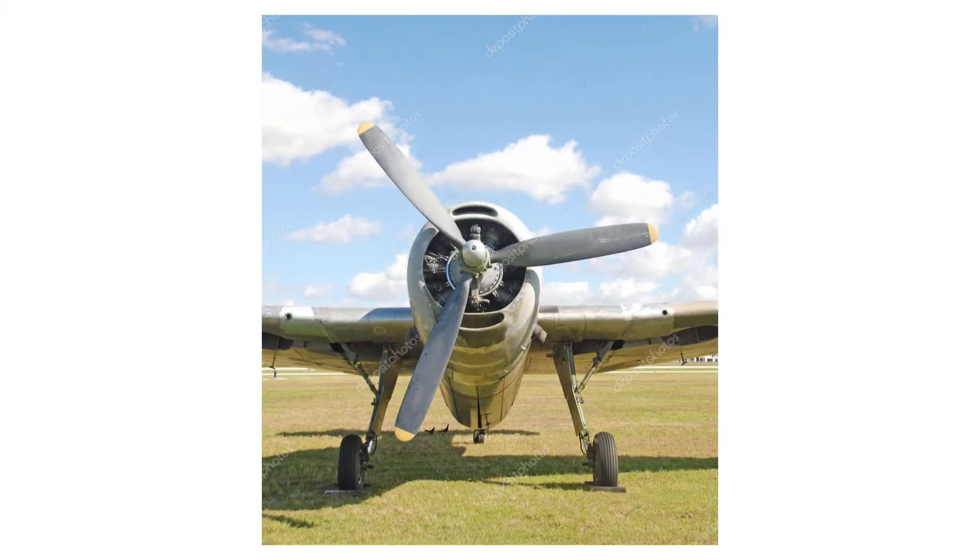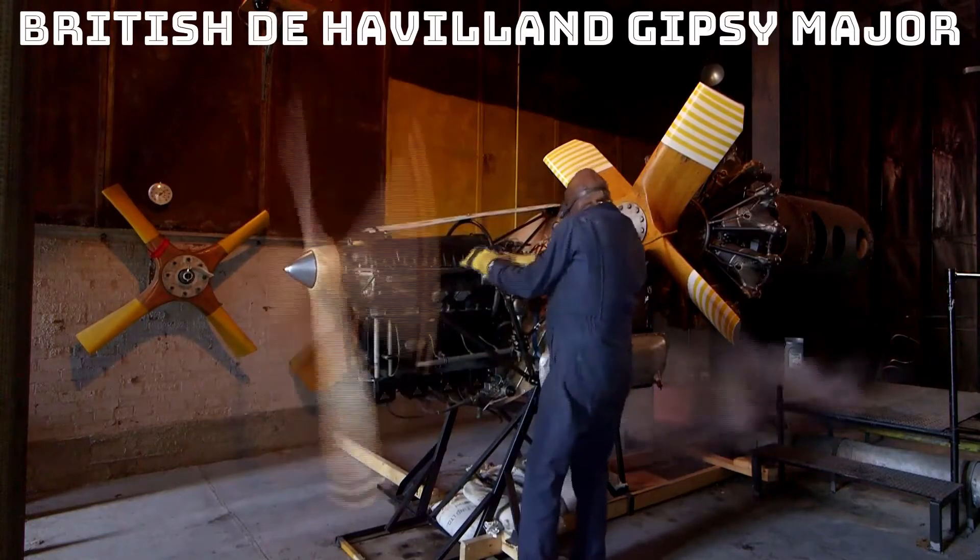Certain types of V engine have been built as inverted engines, most commonly for aircraft. Advantages include better visibility in a single engine airplane, higher thrust line and resultant increased ground clearance for the propeller. Examples include the British de Havilland Gypsy Major, German Daimler-Benz DB601, and American Ranger L440 piston engines.